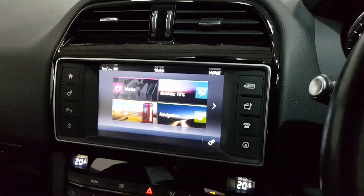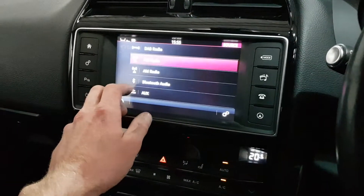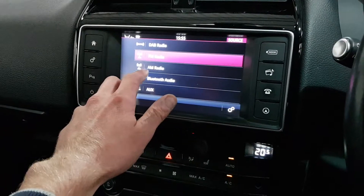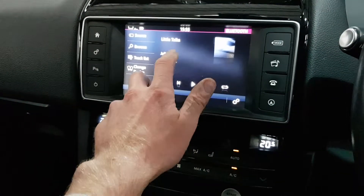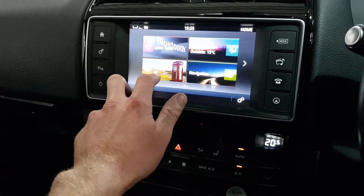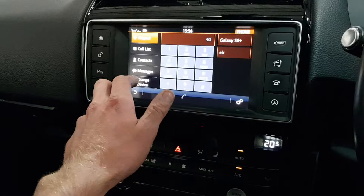Over here we've got our multimedia. So we've got DAB radio — that's digital audio radio — FM, AM, and Bluetooth, so you can stream via Bluetooth. This is streaming from Spotify right now. You've also got your phone connected with text message integration.